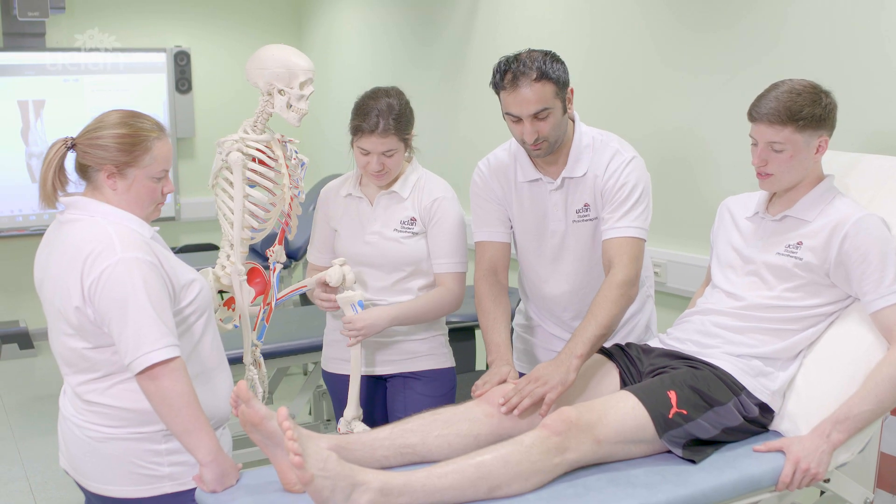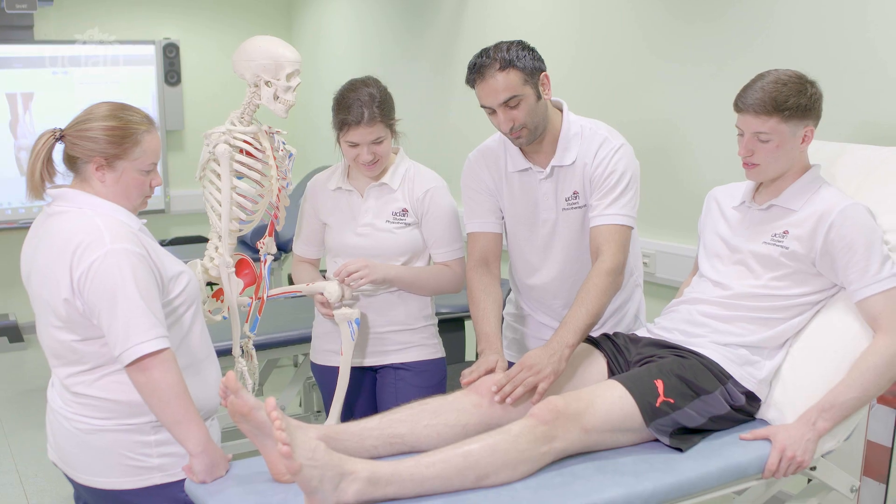This integrated course prepares students for physiotherapy practice in the rapidly evolving health and social care sector. Students will start learning in the clinical environment from the first semester. The course runs over two full years, with each of the six modules spanning one semester.